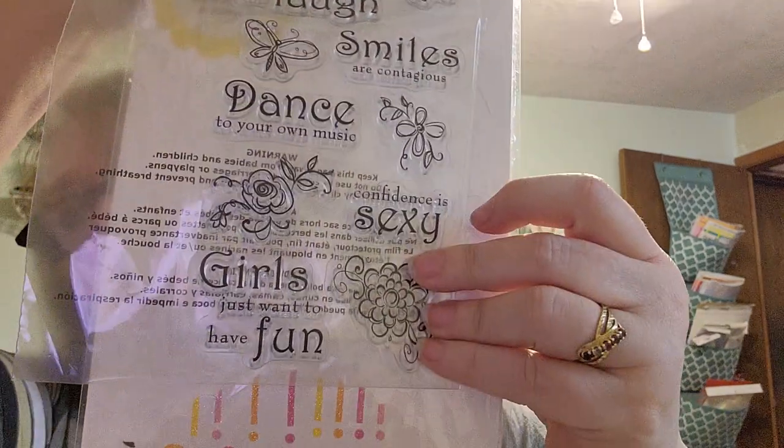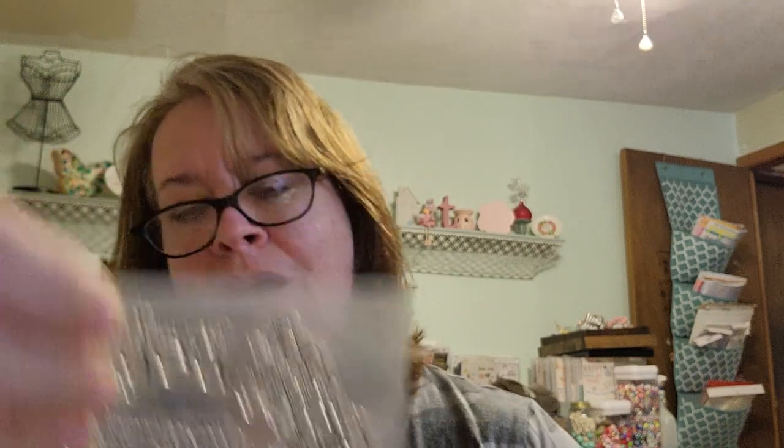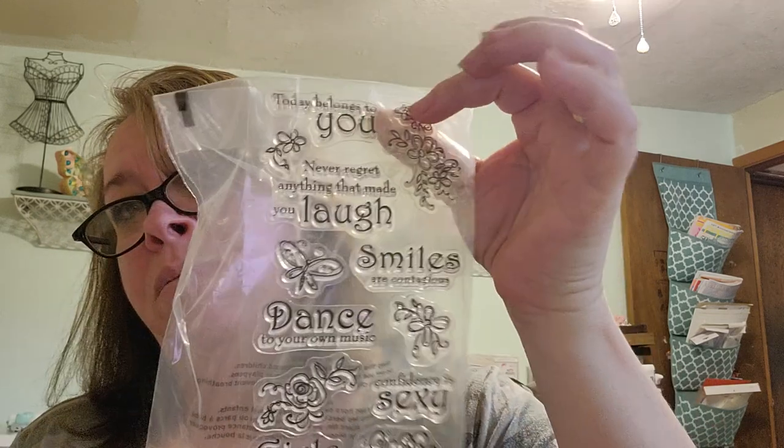And then this one — I'm just going to tell you what it says and then show it: 'Today belongs to you,' 'Never regret anything that made you laugh,' 'Smiles are contagious,' 'Dance to your own music,' 'Confidence is sexy,' 'Girls just want to have fun.' This doesn't really have a brand on it. It looks like it was bought just like this, or maybe it was Oriental Trading Company.